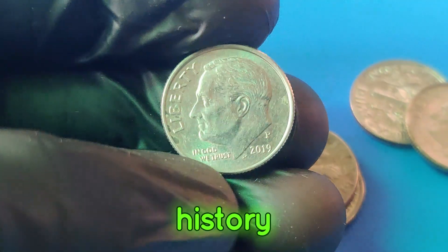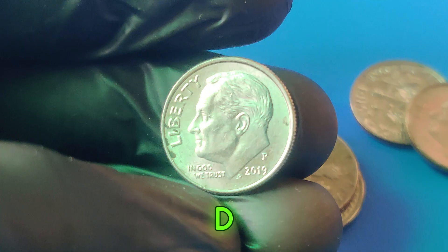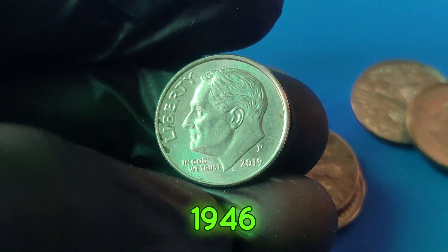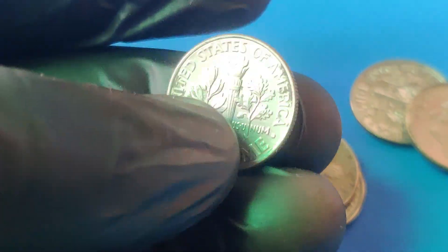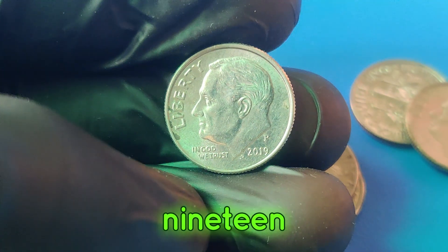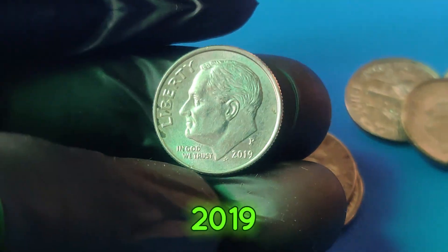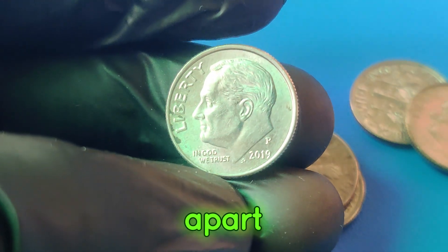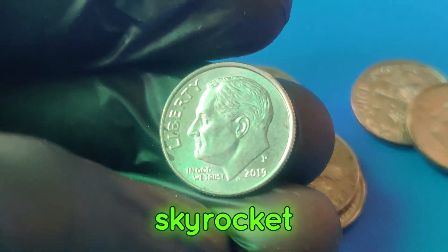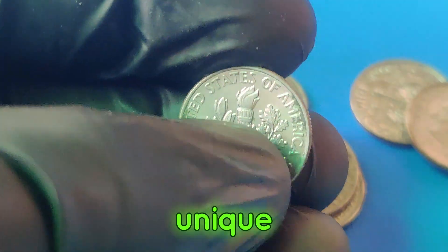Let's start with a bit of history. The Roosevelt dime, named after President Franklin D. Roosevelt, was first minted in 1946. The P-Mint mark indicates it was produced at the Philadelphia Mint. In 2019, millions of these dimes were minted, but not all of them are worth millions — so what sets a special one apart? The value of a coin can skyrocket due to a combination of factors such as rarity, condition, and unique errors.